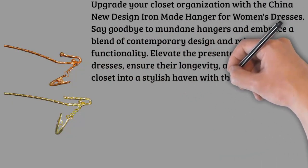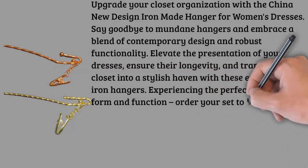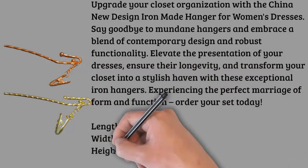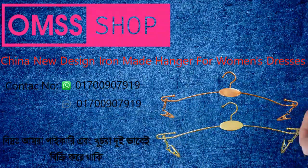Experience the perfect marriage of form and function — order yours today. Dimensions: length 28 centimeters, width 10 centimeters, height 1 centimeter. Weight: 0.150 kilograms.